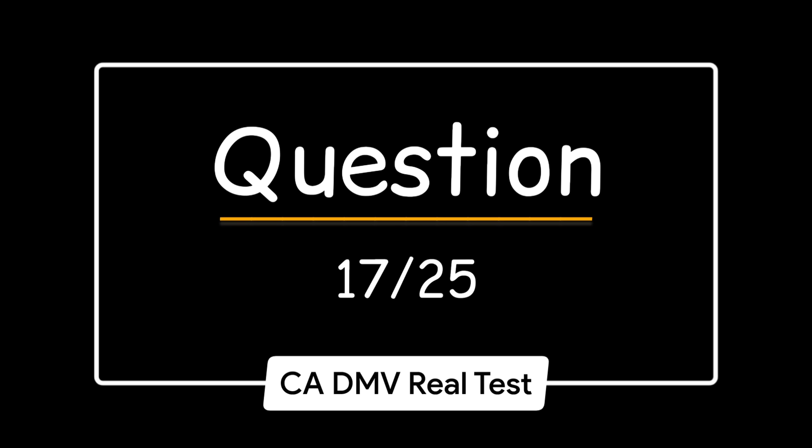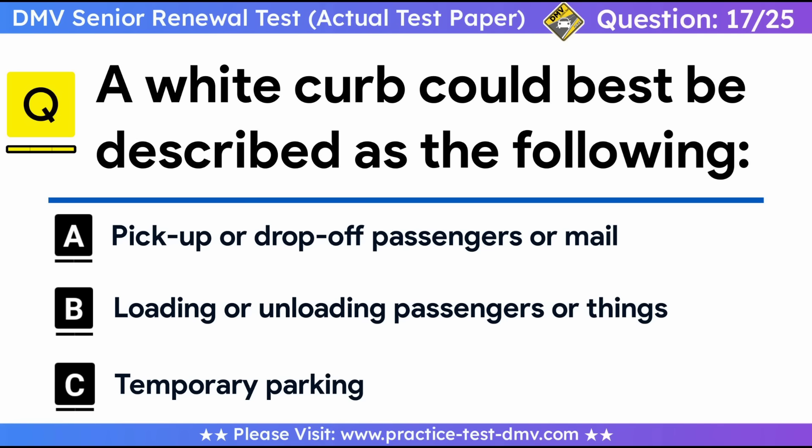Question 17. A white curb could best be described as: A. Pick up or drop off passengers or mail. B. Loading or unloading passengers or things. C. Temporary parking. Correct answer: A, pick up or drop off passengers or mail. A white curb means stops only long enough to pick up or drop off passengers.